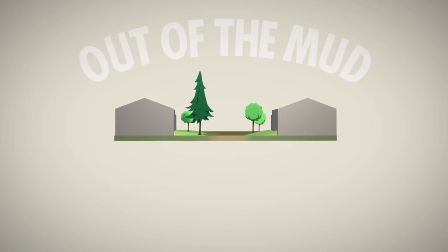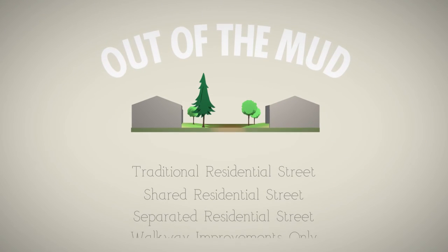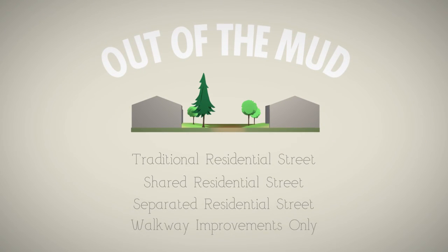The Out of the Mud program will give residents more options — cheaper options — for having a proper way to get to and from their homes.